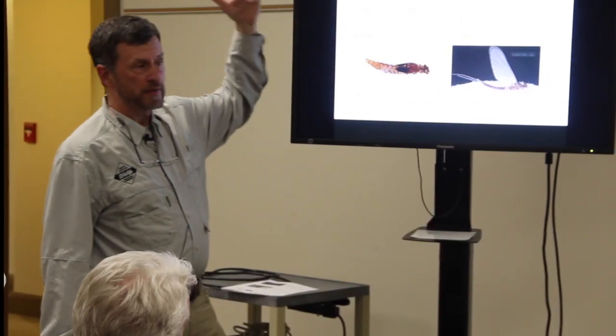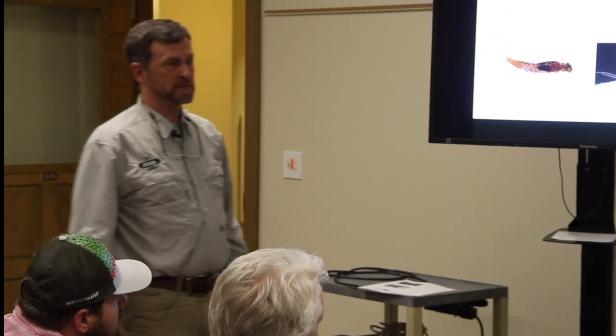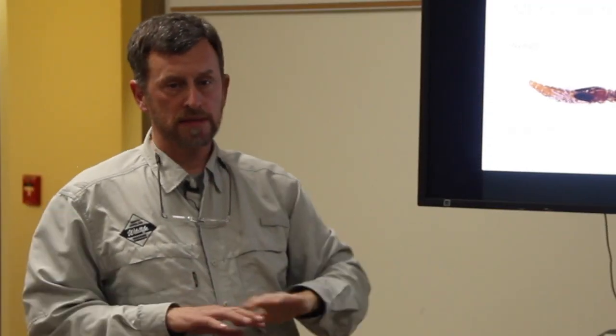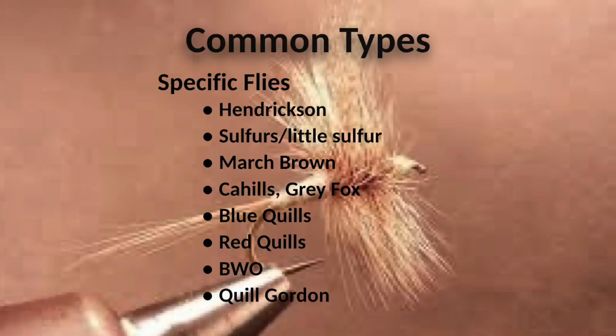After drifting, once his wings are dry enough he will fly away, find some vegetation, eventually lay the eggs, and die. That is called the spinner fall. Here's an overview of some of the stuff we're going to look at.